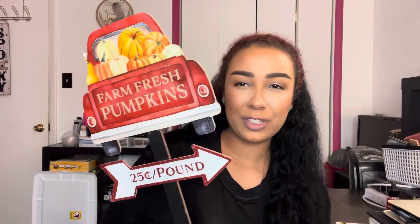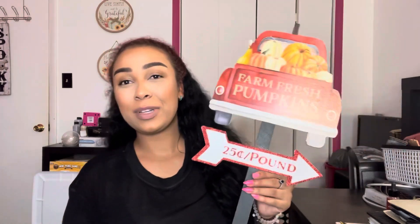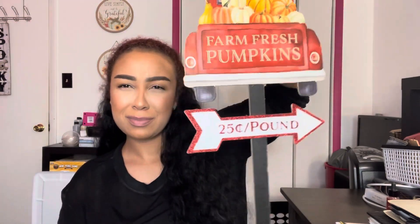Now back into fall Halloween. I had to get this for some reason — I have a feeling I got this the other day, but I can't remember, so I picked it up again. If I have it twice, then I have it twice. It was only a dollar, but this one is so cute. I cannot wait to go out in the living room and find somewhere to put this. Farm fresh pumpkins, 25 cents a pound. It is a stake and just plain on the back, but it also gives you the option to hang it up.